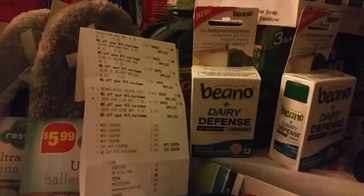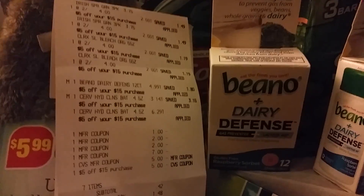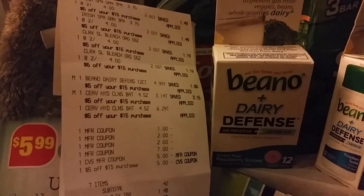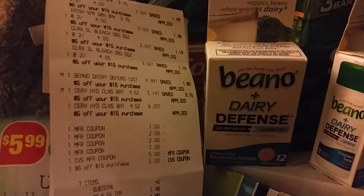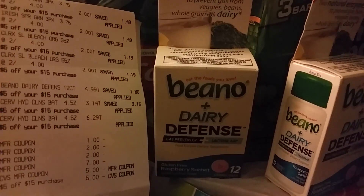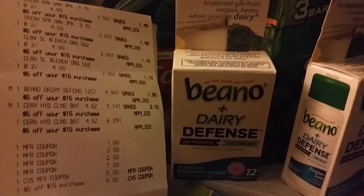I want you to focus in on my receipt. I got the two packs of the Irish Spring that was two for four dollars, and I also got the Beano Dairy Defense — I had a rain check on that.